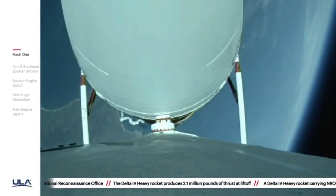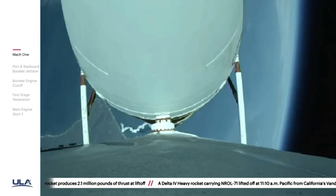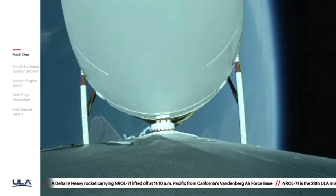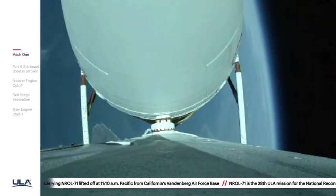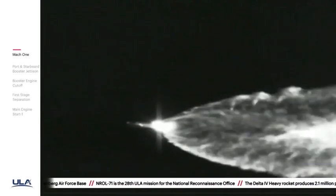Just over three minutes now remaining in the boost phase of flight. Engine operating parameters continue to look good. Now passing two minutes, 42 seconds in. The Delta IV rocket is now at just one half of its launch mass, burning propellant at a rate of almost 5,000 pounds per second.